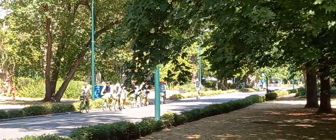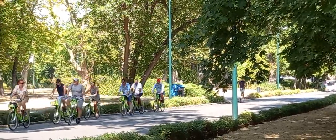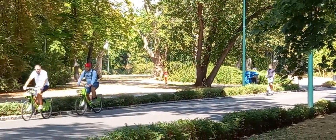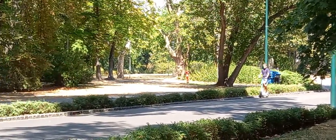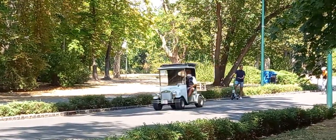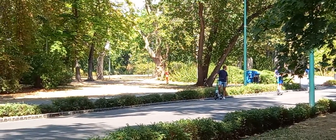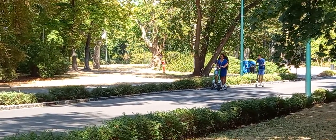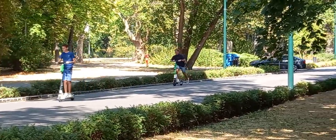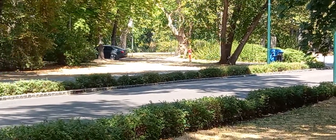You can also see those bicycles — they are provided by the government, so you can rent them very cheaply. It's great for friends and family who know how to ride very well. You can also take this mobile scooter to move around.